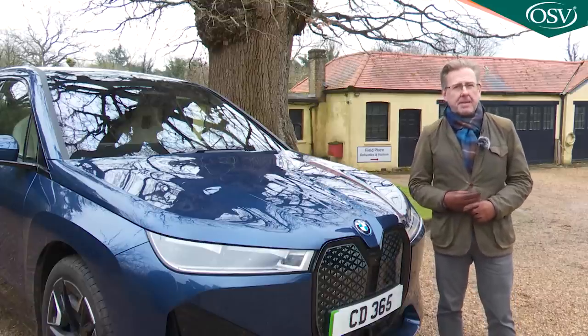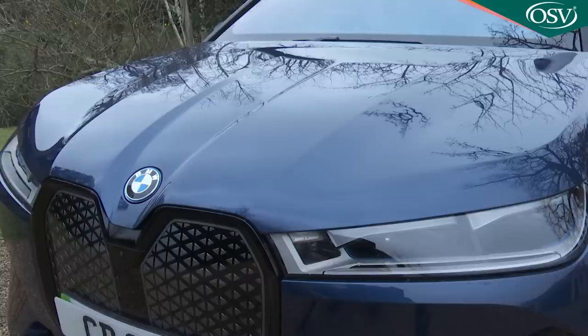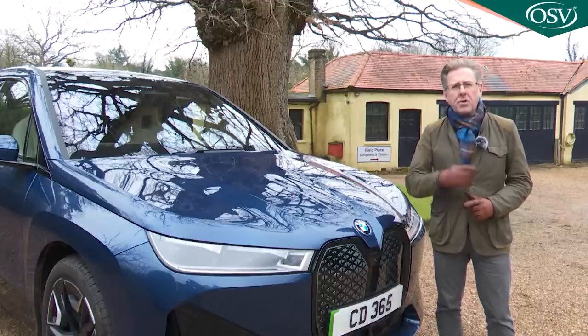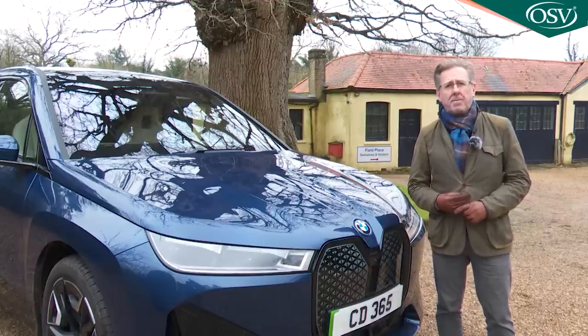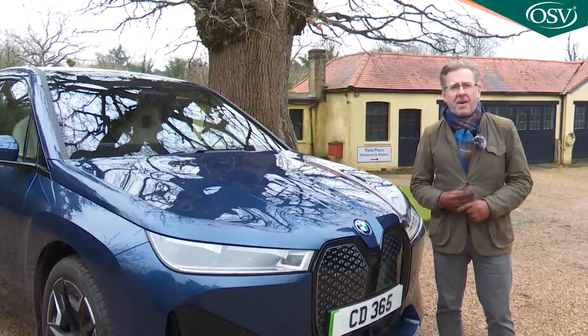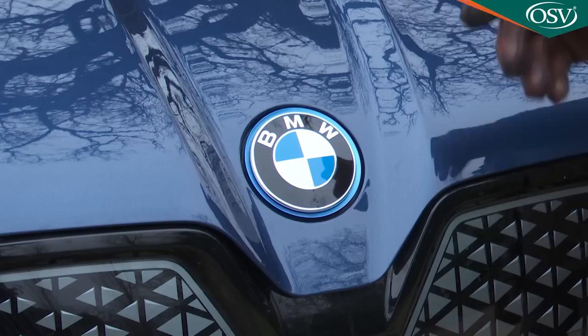For the first time in a modern BMW, its clamshell-style bonnet remains firmly fixed shut. And if you're wondering where that leaves you when it's time to replenish the windscreen washer bottle, well, that's accessed via the BMW emblem above the grille.